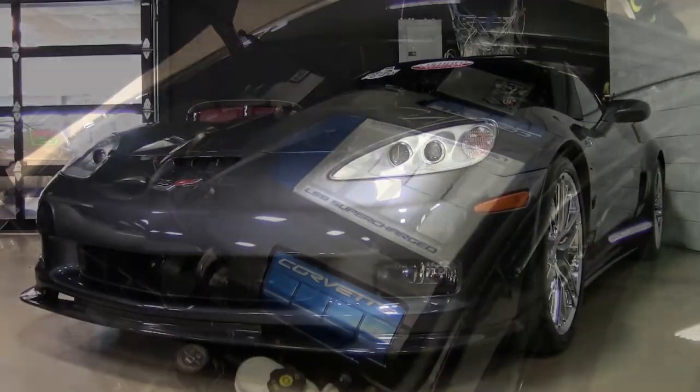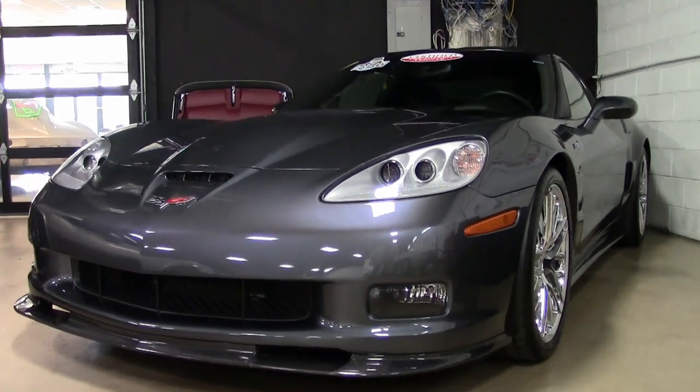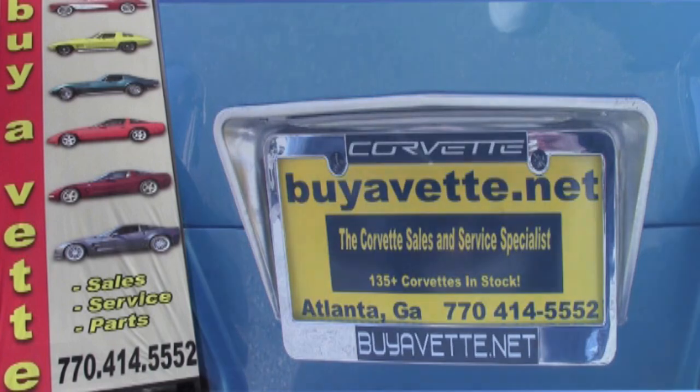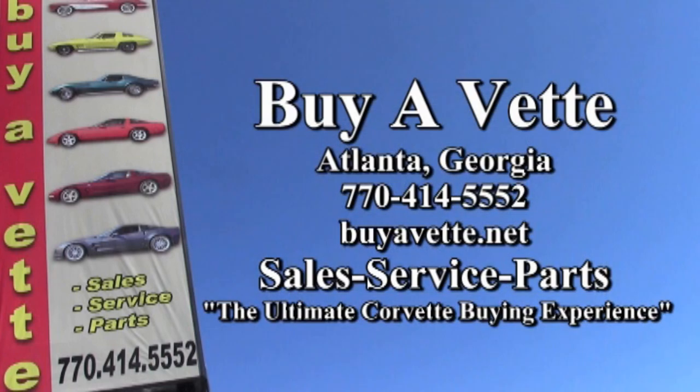Give one of our experienced sales representatives a call, and they'll be glad to help you with this car or any other car on our lots. We specialize in Corvettes — we're one of the nation's leading resellers of classic and late model Corvettes. Give us a call today at 770-414-5552. We're buyavette.net in Atlanta, Georgia.